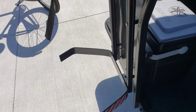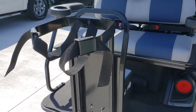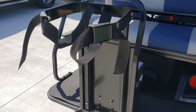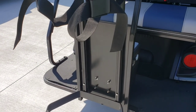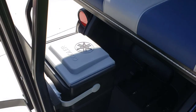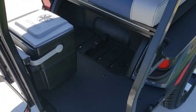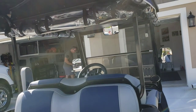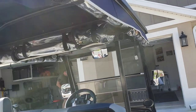In the back, we don't golf, so my husband flipped this around and bent the bar so we use it to hold the dog stroller. This is also where we have our cooler. And that's pretty much it — there's the back with the plastic cover.